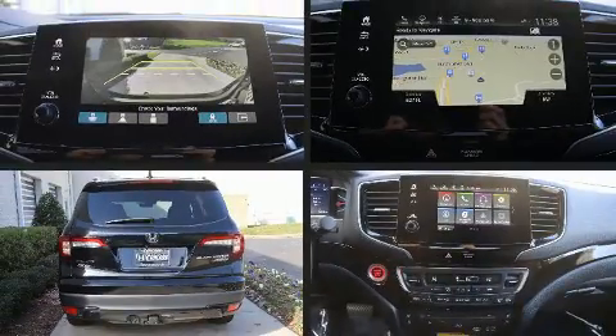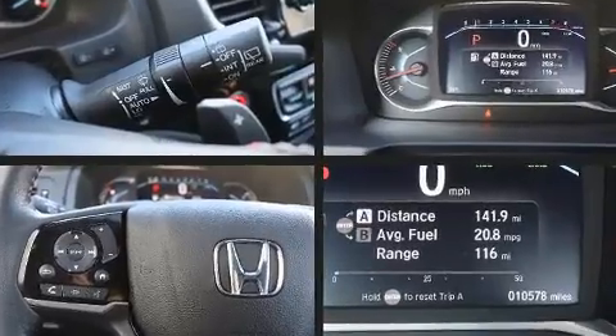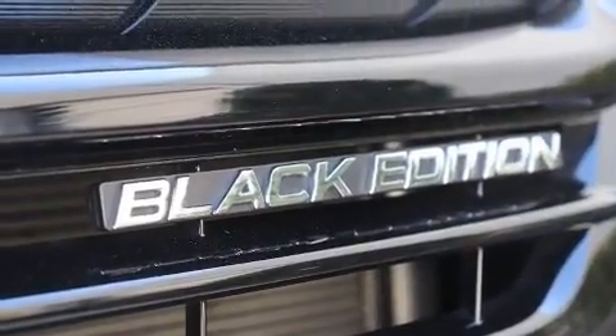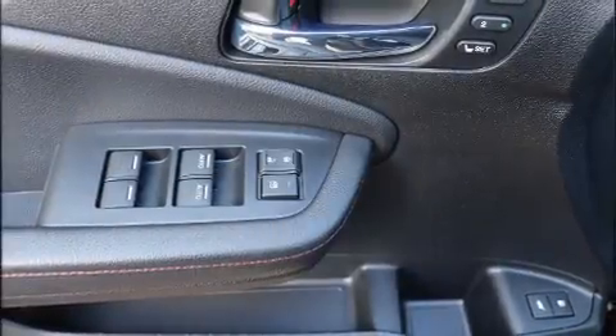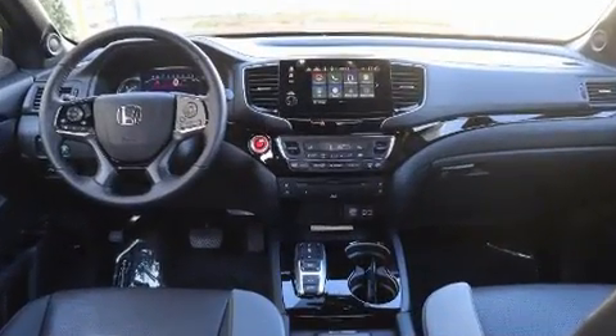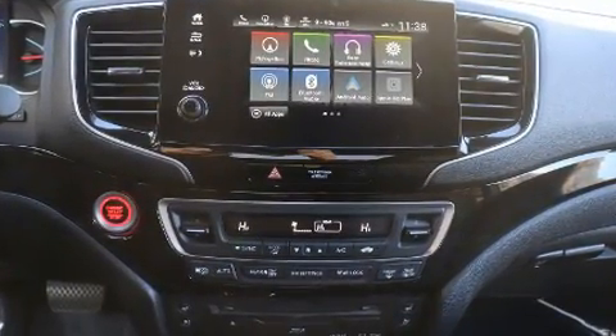Honda ensures the safety and security of its passengers with equipment such as ignition disabling, an emergency communication system, and four-wheel disc brakes with ABS. You'll never lose visibility with rain-sensing wipers, which activate automatically when the drops start to fall. This vehicle has achieved certified pre-owned status by passing Honda's comprehensive certification process.